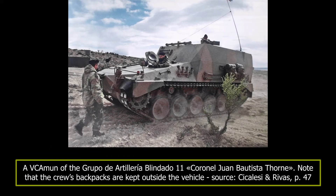Given that the VC Amun is based on the TAM, it shares many of its characteristics and, by extension, also with the Marder 1 IFV the TAM is based on. The frontal plate is at a pronounced 75-degree angle and the front half of the sides are positioned at 32 degrees. The second half of the vehicle has a tall superstructure instead of a turret, tall enough to house the 155mm ammunition the VC Amun carries.